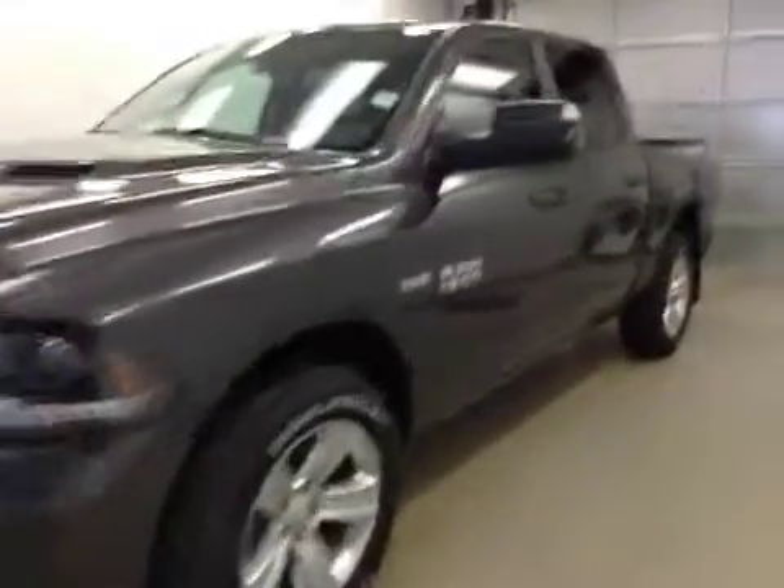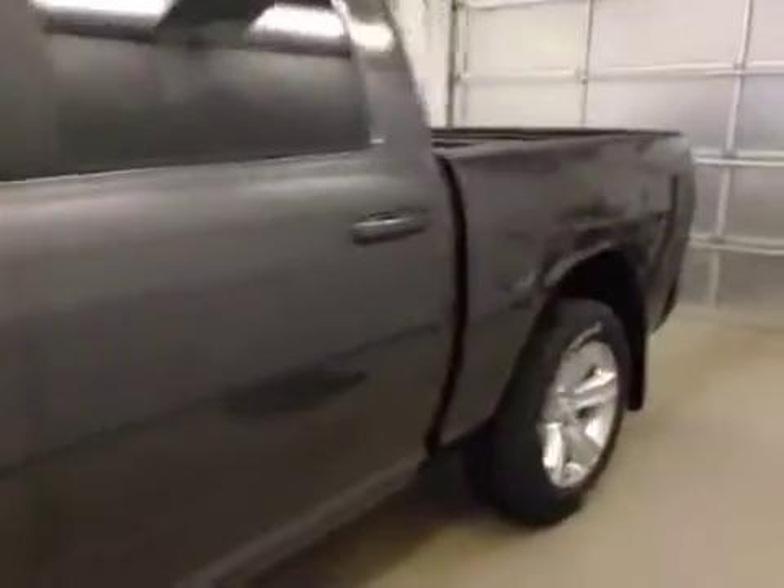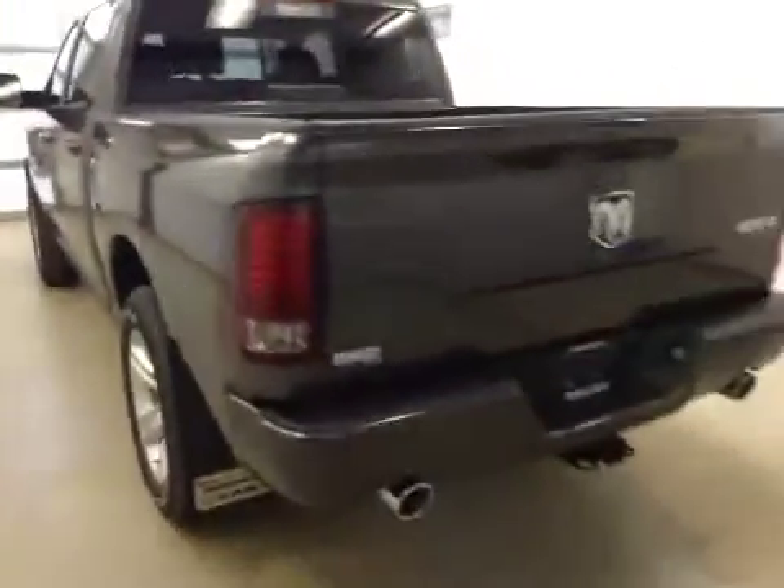This is stock number A5784, a 2015 Dodge Ram 1500 Sport Crew Cab, 4-wheel drive, exterior color is granite.